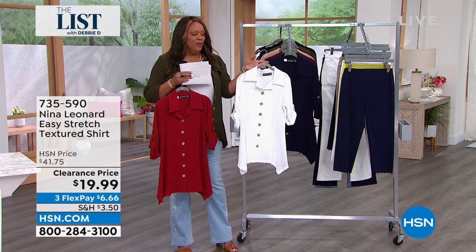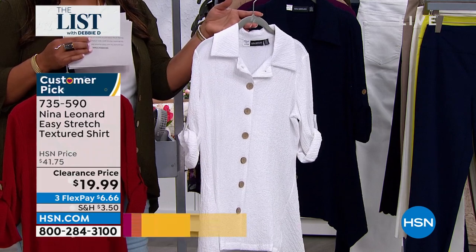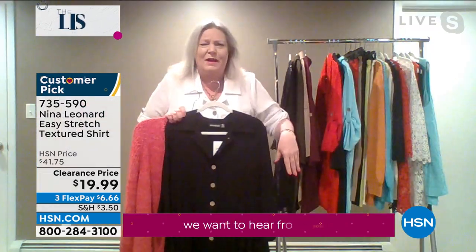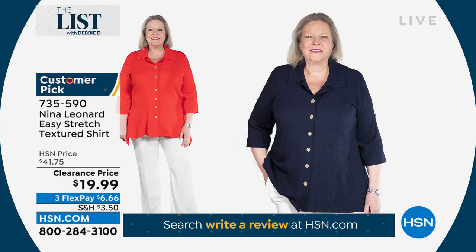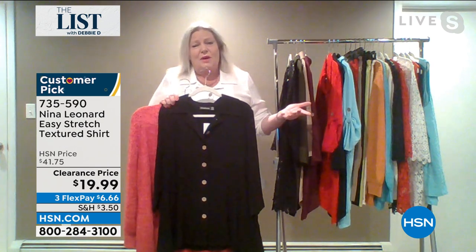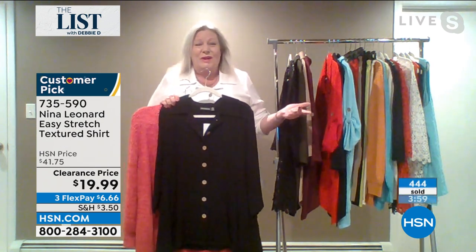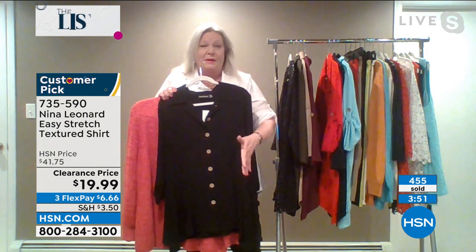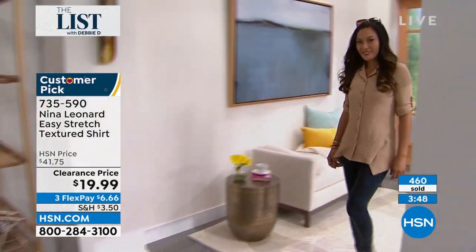This to me is like your modern camp shirt — fancier than a camp shirt. It's got that nice big collar, and it has a real presence. I like it with the sleeve down, but I like it with the sleeve rolled up because it really is versatile that way. Open, closed. Great with your denims, your crop pants. You can even wear this with leggings because it's long enough to give you coverage. You can tie it up in the front because it's fully buttoned down — it's not just a placket.